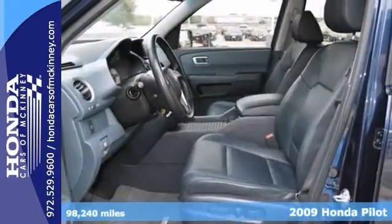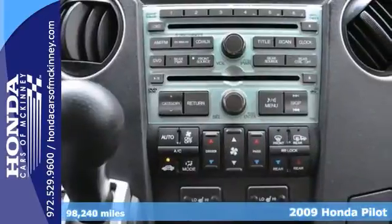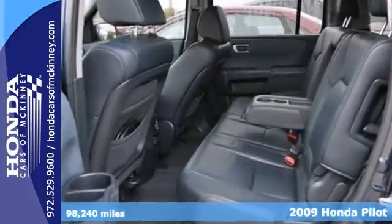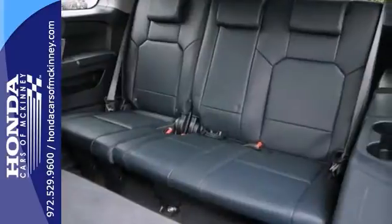Here's the 2009 Honda Pilot EX-L. This vehicle has a lot to offer, including aluminum wheels, heated mirrors, and DVD entertainment. It also features a third-row seat, heated leather seats, and a backup camera.